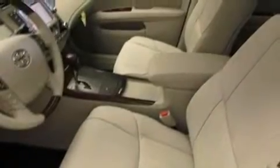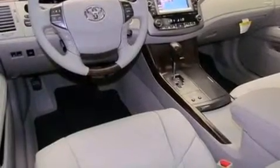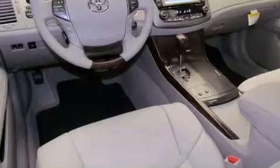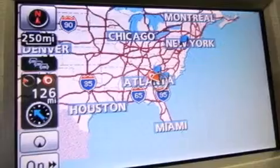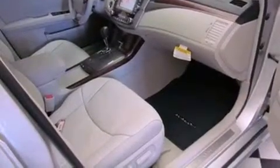Features include memory settings for the driver's seat positions, so you can recall your favorite position with the push of one button, cruise control, a home link feature, a security system, fog lamps, traction control, an anti-lock braking system, side impact airbags, a rear window defroster, and alloy wheels.